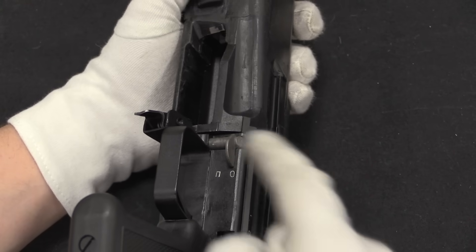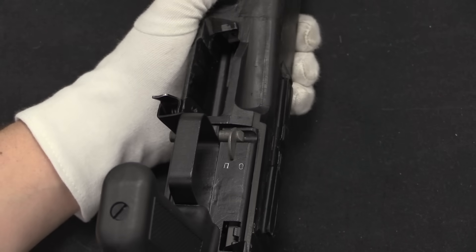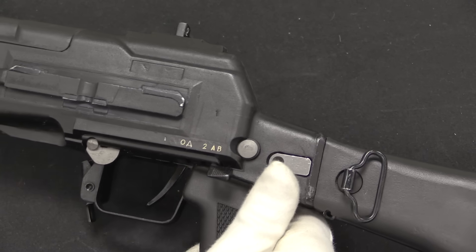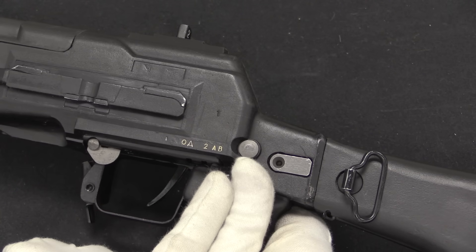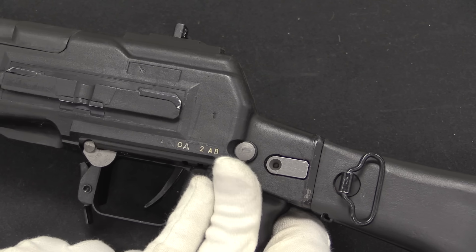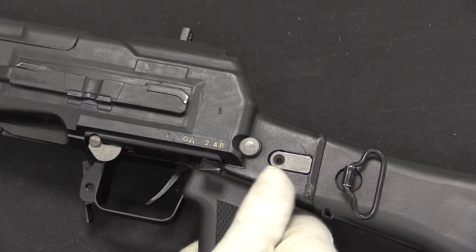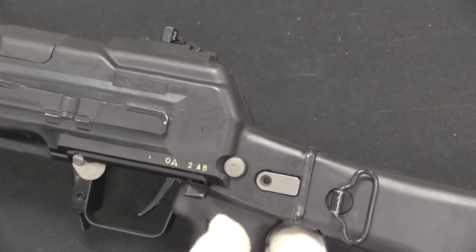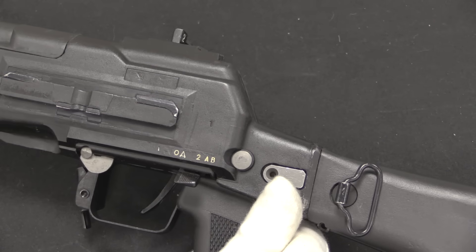We have a safety located here to the side of the trigger group. Zero is fire and that other character is safe. We then have a selector lever just above the trigger guard, and there are three positions. The farthest one back, AB or Avtomat, is full-auto - on standard full-auto this fires at about 600 rounds a minute, so pretty typical. The next selector position forward is 2, that is the special 2-round burst mode, which fires at an extremely high rate - about 1,800 rounds a minute for those two. And then all the way forward is semi-auto mode.